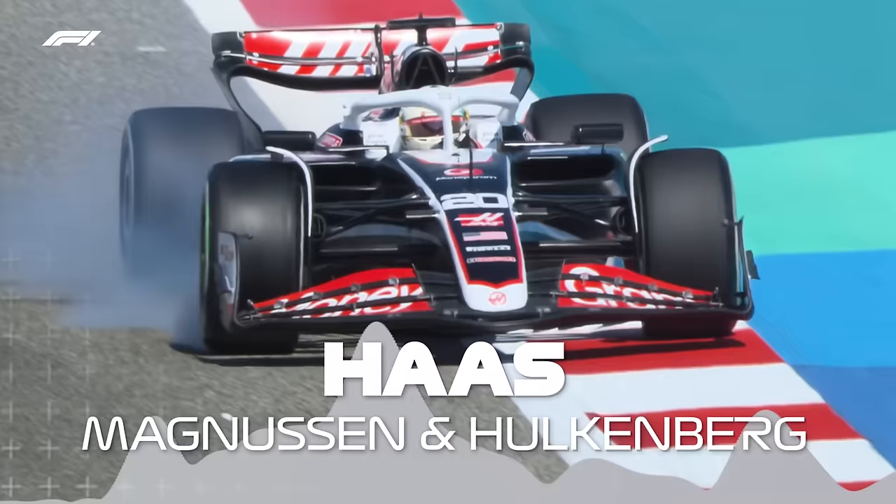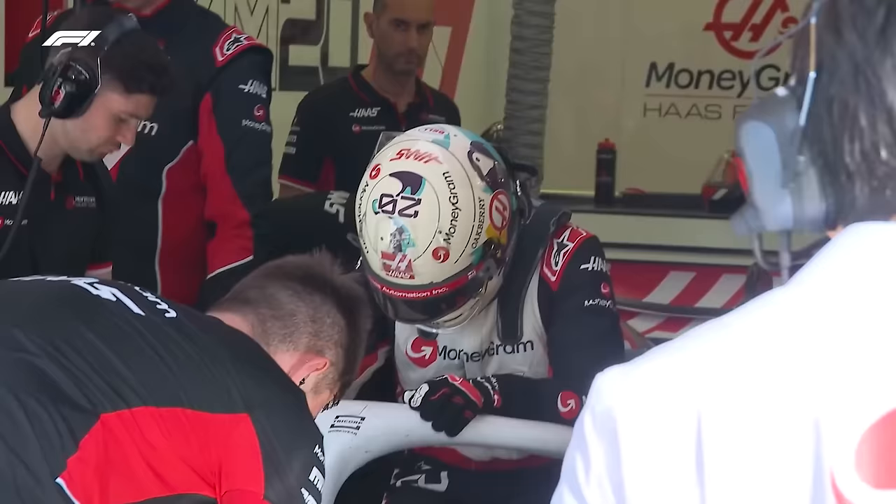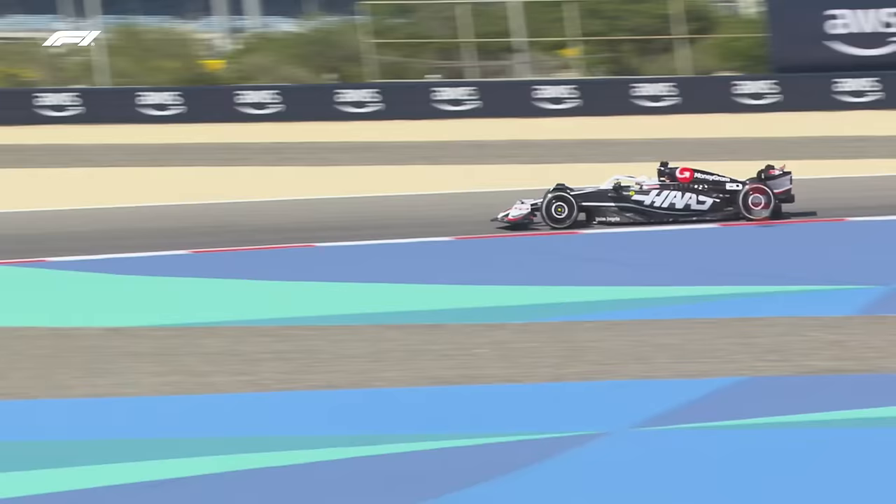Haas, I think, will be at the back of the field for the start. Ayo Komatsu is team principal now, taking over from Gunther Steiner. The drivers are unchanged, as is everyone. But they've been playing things down for the whole of the winter period. They brought big upgrades to Austin last year trying to get that championship position — it didn't work out.